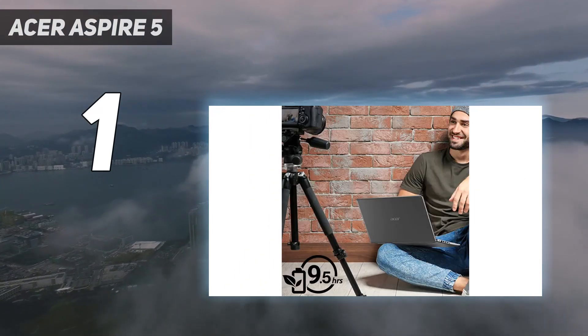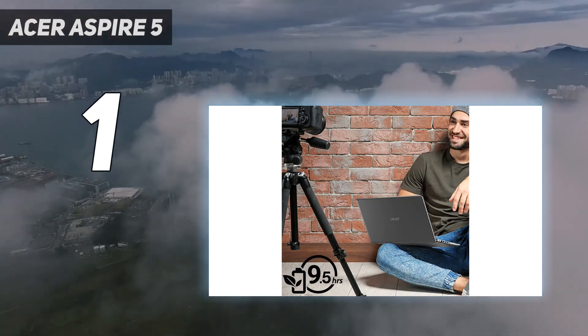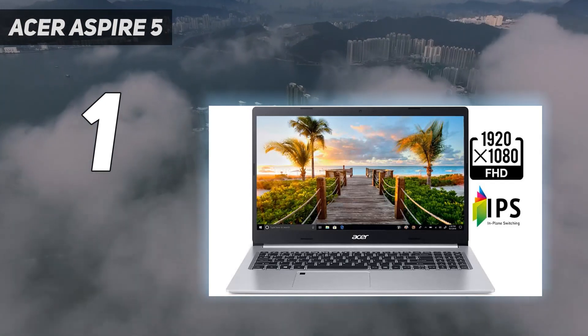And the 8-hour battery life, in our testing at least, is just barely enough to get you through an average workday. But you'd have a hard time finding a better Windows laptop for this price.